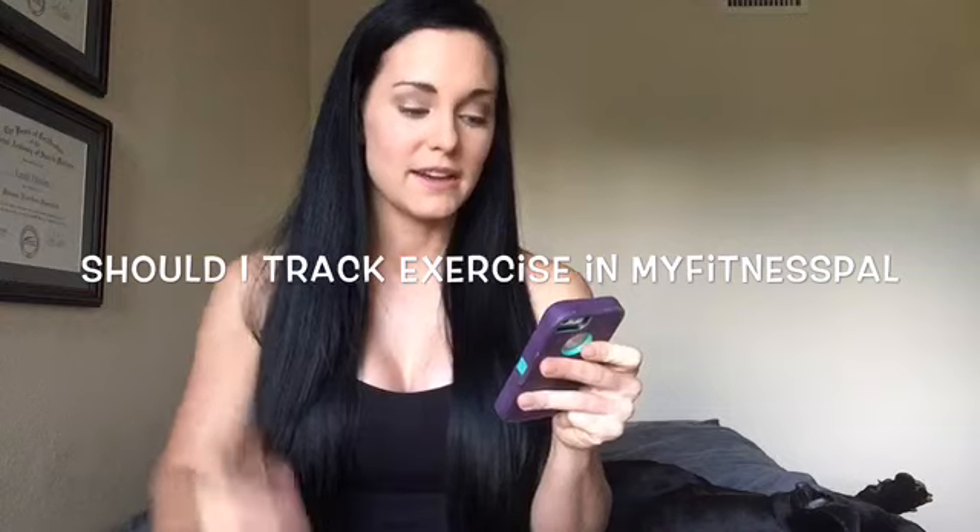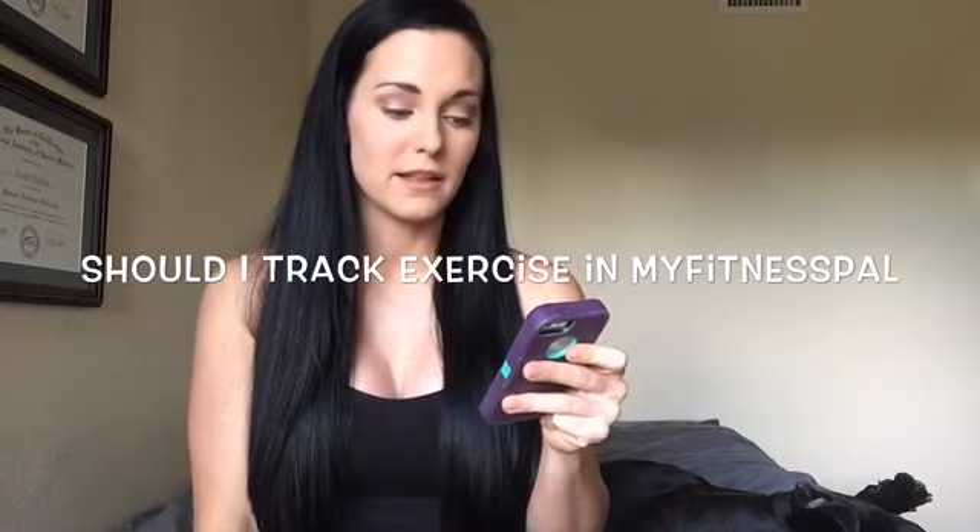Dust Silva Diva asks: why does exercising adjust your macros in MyFitnessPal, and should you not track exercise for this very reason? We tell all of our clients: do not track any of your exercise in MyFitnessPal, because like you said, it adjusts and basically tells you to eat back those macros. But what MyFitnessPal doesn't realize is that your coaches have already taken into account the amount of exercise and output they're asking you to do. By eating back those calories, you're going to maintain or even gain. So no — do not put your exercise into MyFitnessPal.